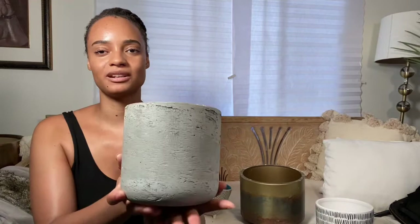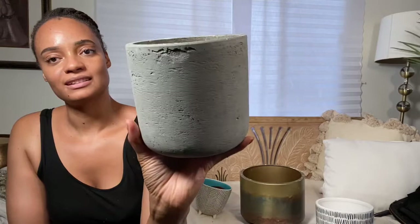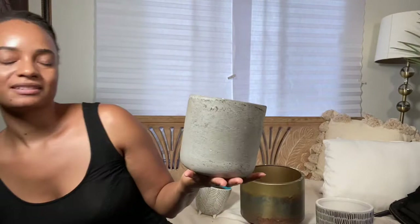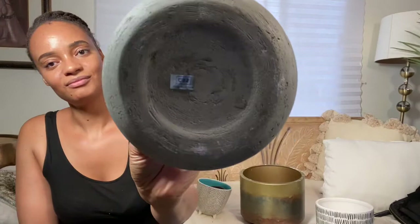It's kind of like — I guess it's cement. It probably is cement because it looks just like cement. So I have it in three different sizes: a large one, a medium one, and then I have a smaller one as well, which I could not find because it's packed somewhere right now. But I got these from CB2.